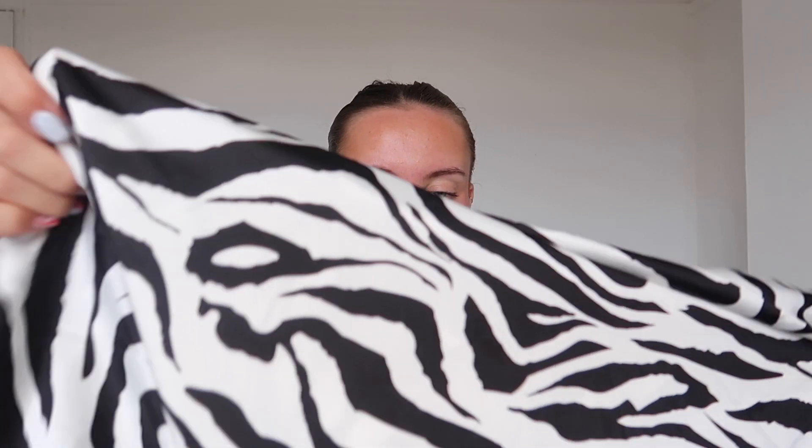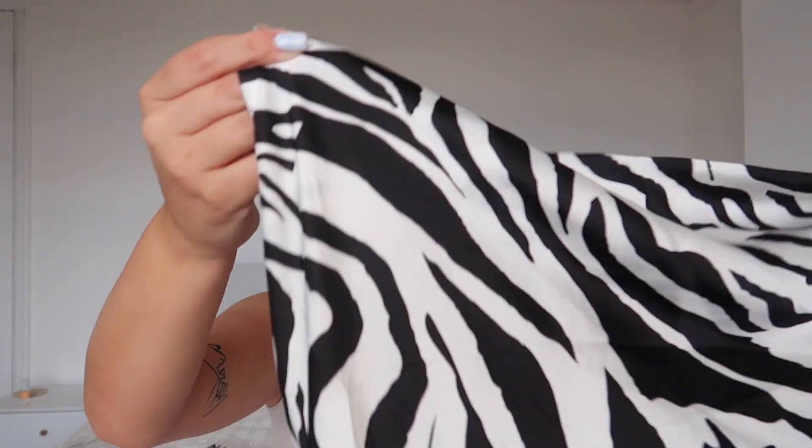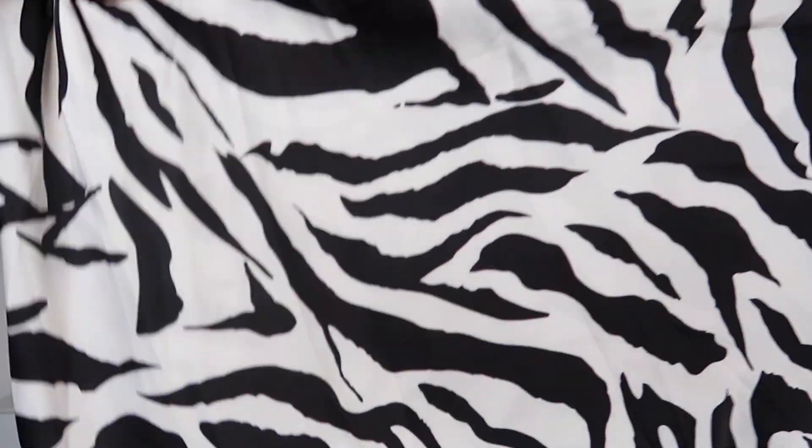The last dress I got is a zebra print strappy maxi dress. The front has a low-cut detail and then all the magic is at the back — it's a low back with strings that cross over. It's a super soft slinky material that goes down into a maxi length. I got that in a large and it's going to look so cute in the evenings on holiday.